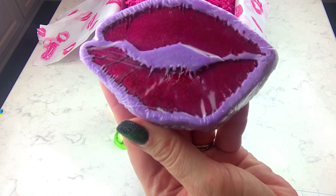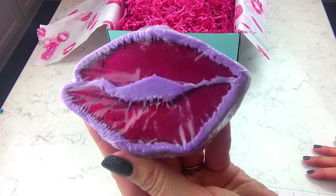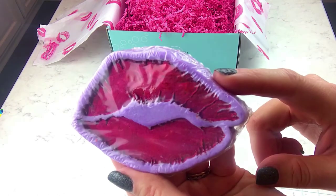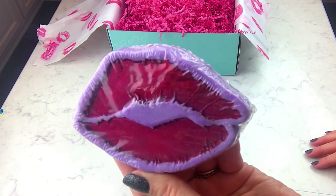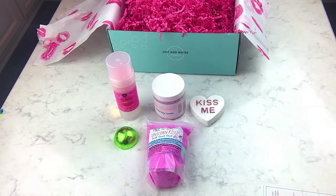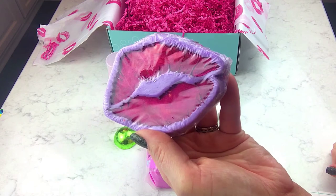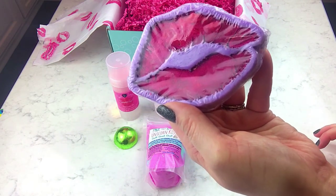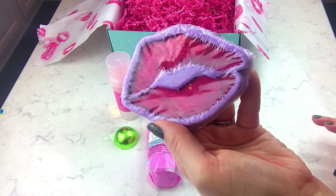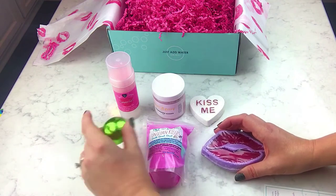The Sweet Lips Bubble Bar is scented with a flirty and intoxicating blend of melon, sweet plum, and fresh florals. I've demoed how to use a bubble bar before — I'll probably chop this up since I've really been into doing that lately. Let me give it a sniff. It's hard to tell because I put that lotion bar on my arm, but I think it's a really pretty scent. A lot of times bubble bars don't really shout out their fragrance — it becomes more apparent when you put them in the water. So cute, I love it!